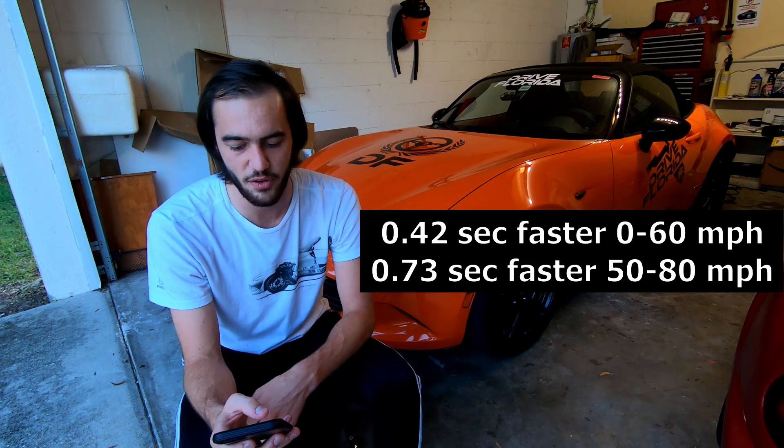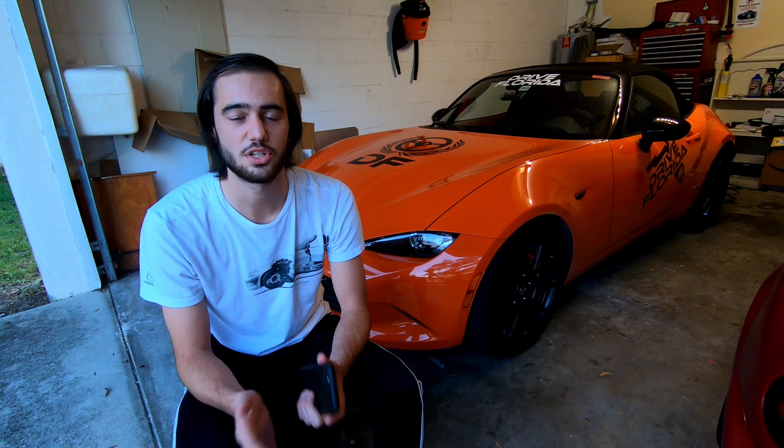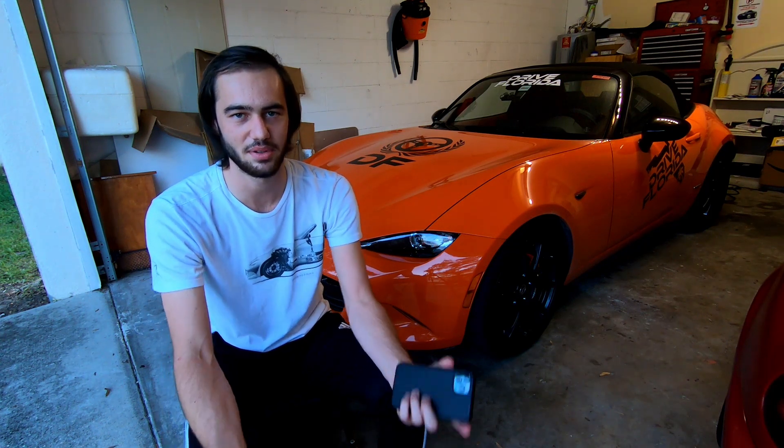I know some of you are probably saying those are really slow zero-to-60 times, and you're absolutely right — the car could do better with a better driver. But we're really looking for the difference between the stock and the Engine intake, and we saw better acceleration across the board with the stock intake. It also made more power on the dyno. All three of these tests combined basically prove that the Engine intake did absolutely nothing — it actually hurt performance on my car rather than improve it.